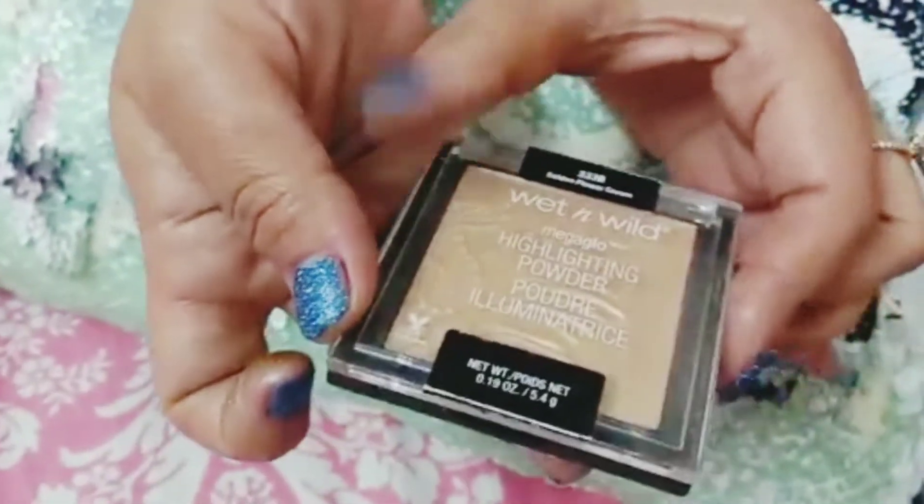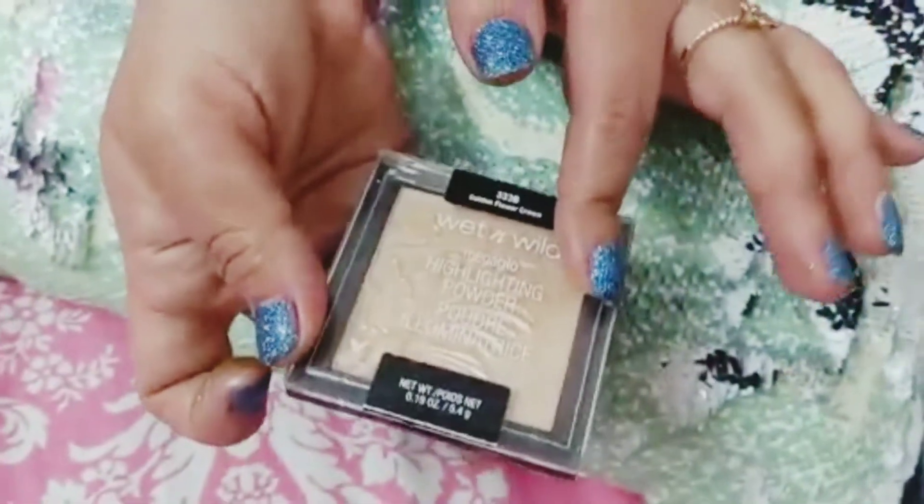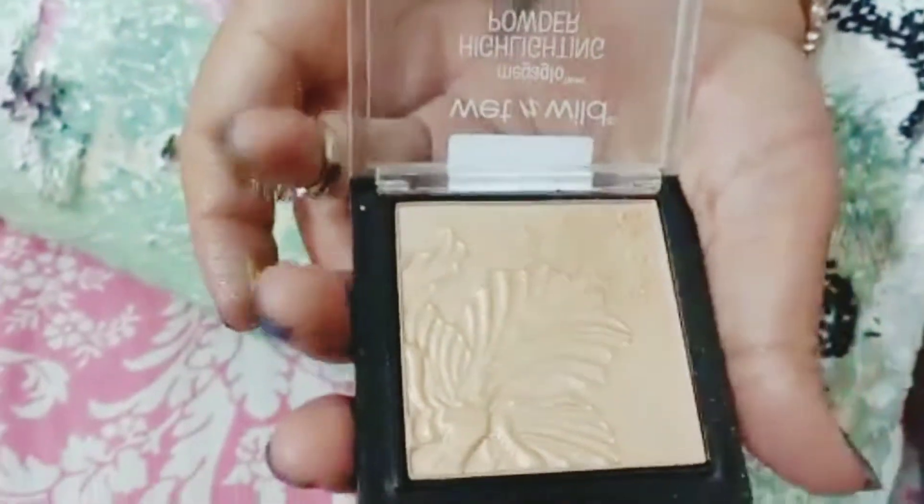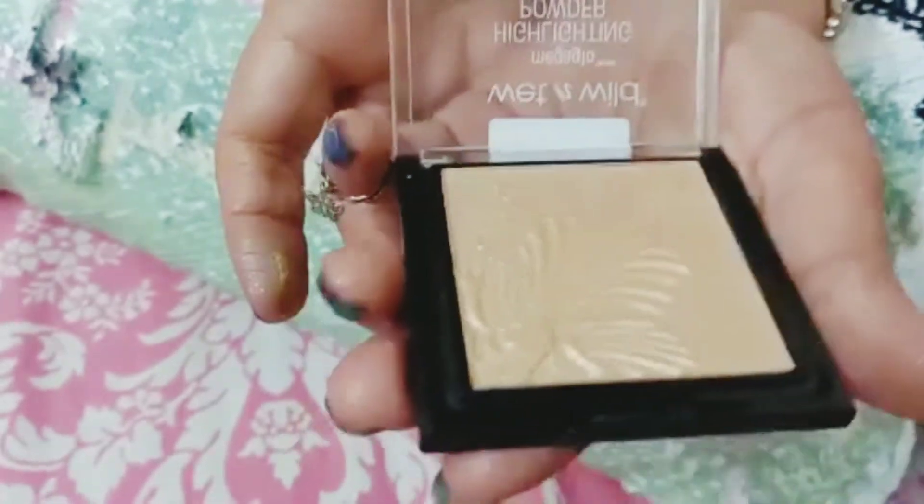This is a highlighter — Red and Wild. It is very beautiful and amazing. I will open it and show you. The price is $1300.